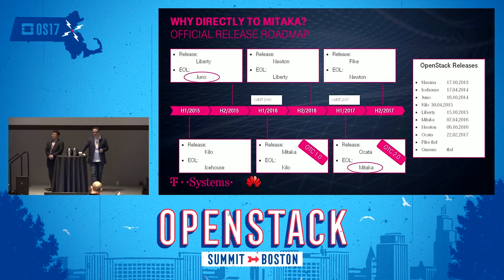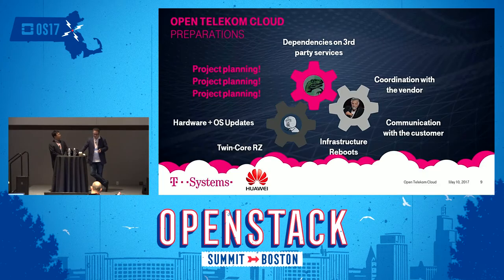In a service provider environment you really have to focus on reliability, stability, and a stable API basis for customers. It's always a trade-off between releasing something fully tested and compatible versus keeping up with the schedule. We're working hard to narrow that gap, and with upcoming releases we'll get much closer to the official OpenStack community roadmap.